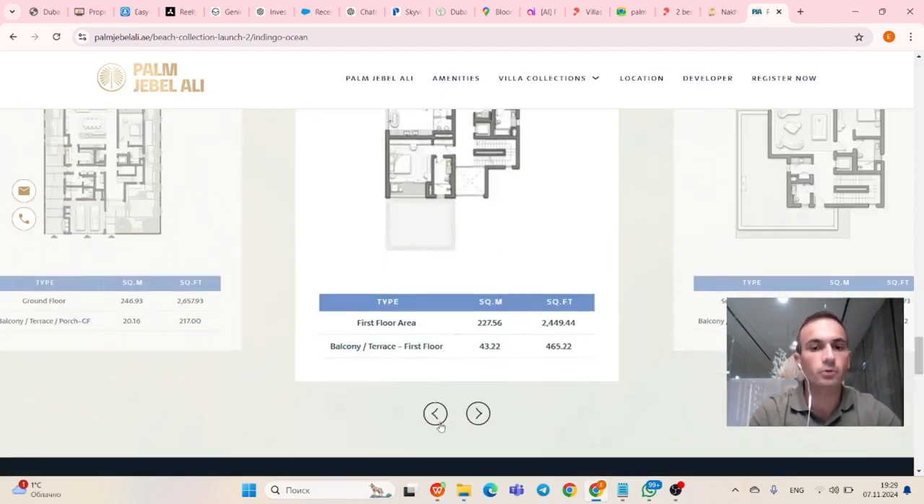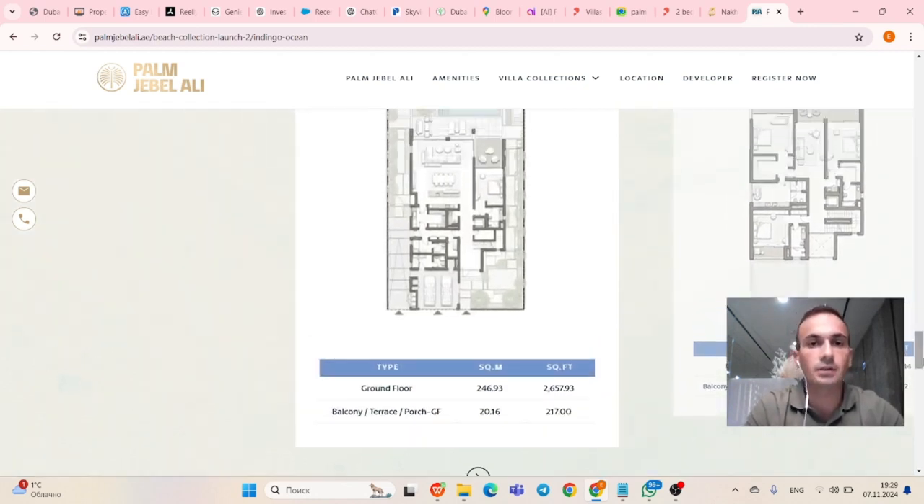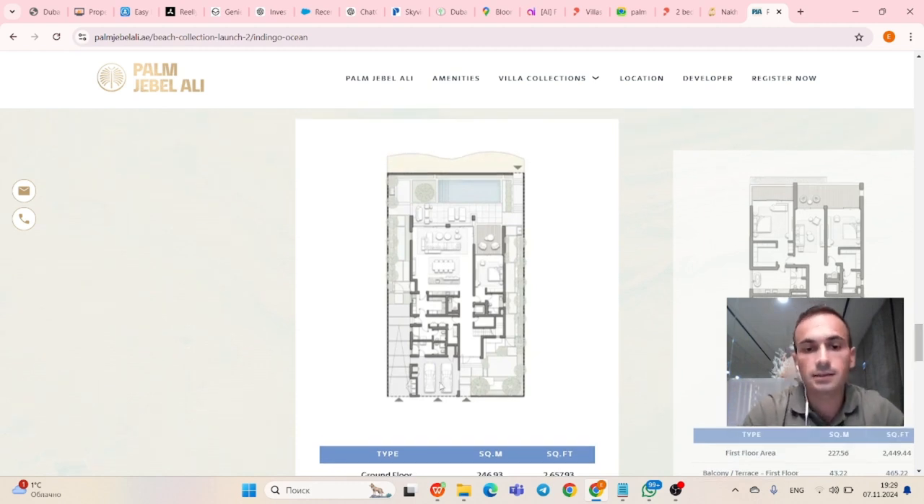Now the floor plan. Ground floor: 2,657 square feet of internal area, balcony 217 square feet. You can easily fit two cars in the covered garage. I can see the formal living and dining area with open kitchen, closed kitchen, another room, laundry bathroom, and a guest bedroom. Outside: seating area, sun loungers, a nice lap pool. You can also add a jacuzzi or small kids pool, plus stairs that lead to your own private beach area.